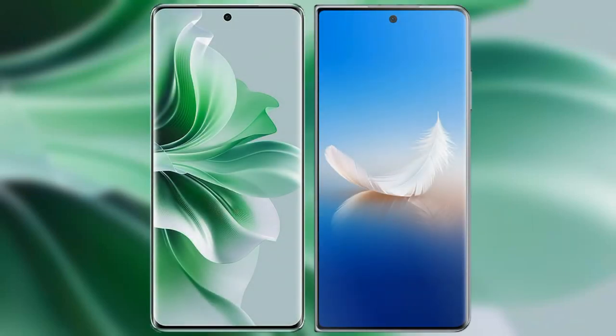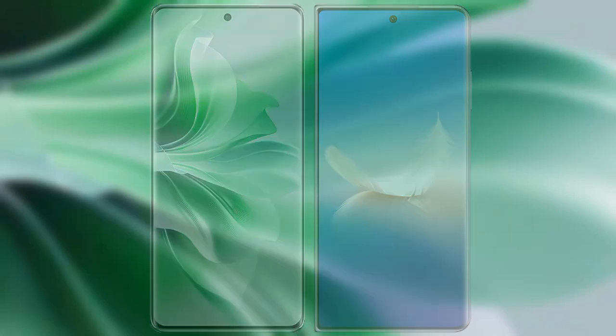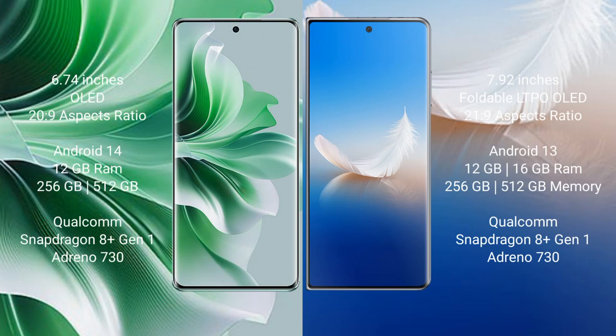I will compare the new OPPO Reno 11 Pro with Honor Magic VS2. OPPO Reno 11 Pro comes with a 6.74-inch OLED display and aspect ratio 20:9. Honor Magic VS2 comes with a 7.92-inch foldable LTPO OLED display and aspect ratio 21:9.